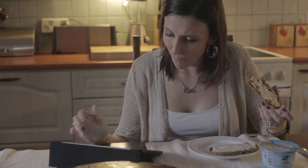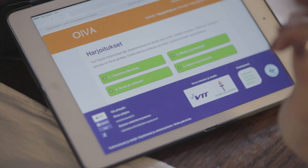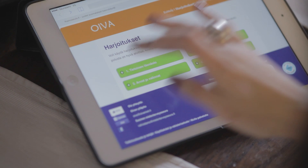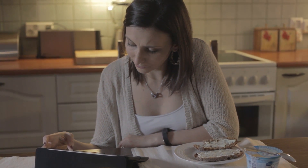The mother browses other material in the digital maternity package. OIVA is divided into four sections, each of them containing several exercises. The mother chooses the aware mind section and tries the respiratory monitoring exercise.